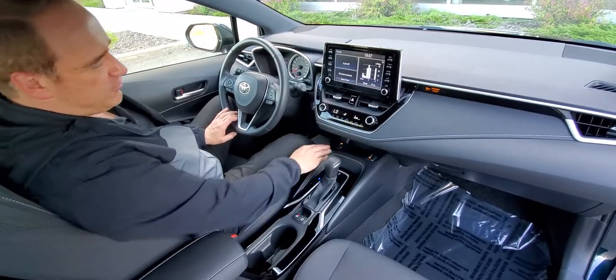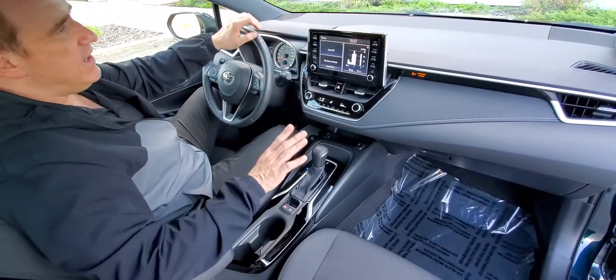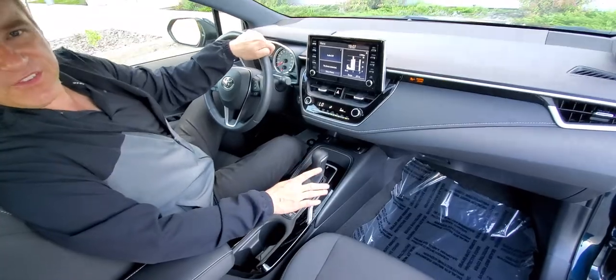Automatic climate control, heated front seats, electronic park brake, brake hold — you've got lots of great features on this vehicle.